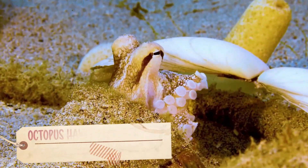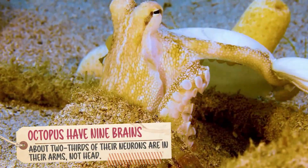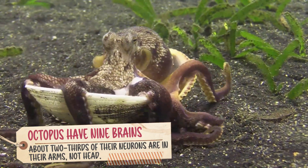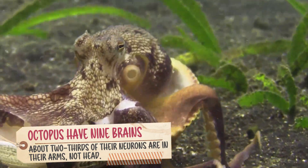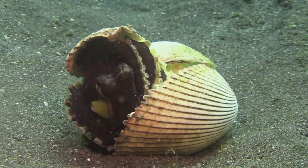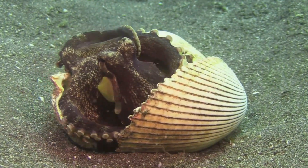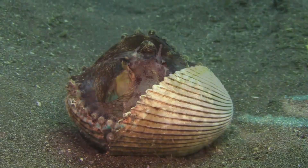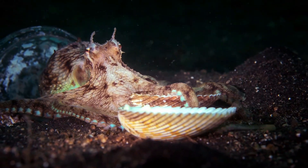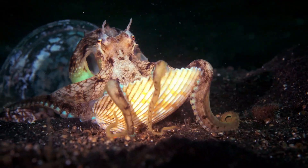Besides being colorful, octopuses are also very smart. They can figure out how to solve puzzles, like getting food out of a closed jar. They can even escape from their tanks if they are in an aquarium. Some people say that octopuses are as smart as dogs because they can learn new things and remember them. They love exploring and playing with objects they find under the water, just like how we like to play with toys.